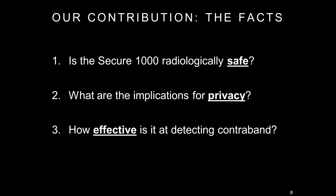We wanted to ask and answer: Is the RapaScan Secure 1000 radiologically safe? What is the actual dose in normal operation, and what dose can be delivered by someone who tampers with the software or hardware? What are the privacy implications, both for operators and for anyone else who might access the images? And how effective is this at actually protecting airport sterile zones from the contraband TSA claimed to be concerned about?